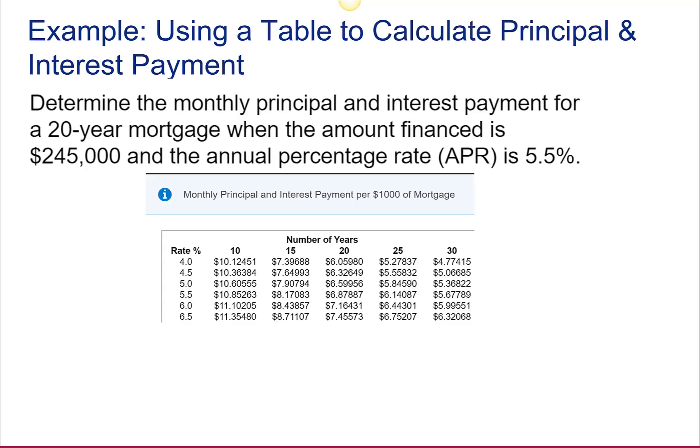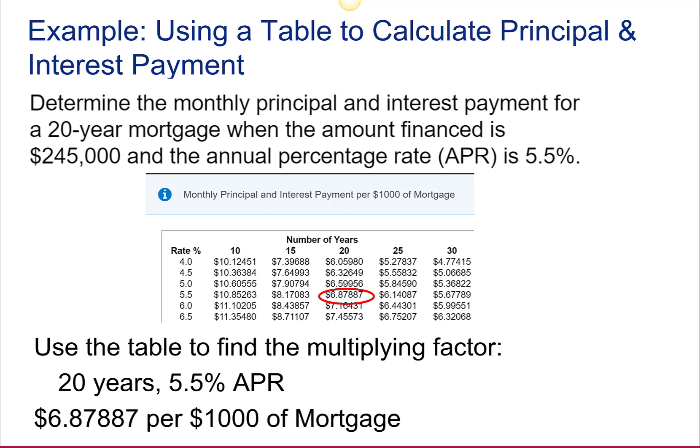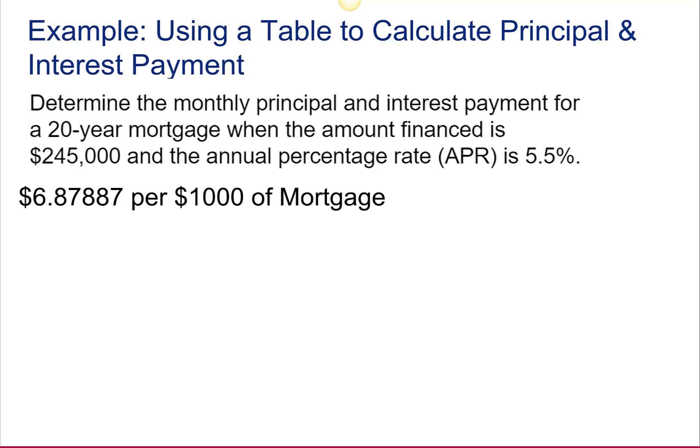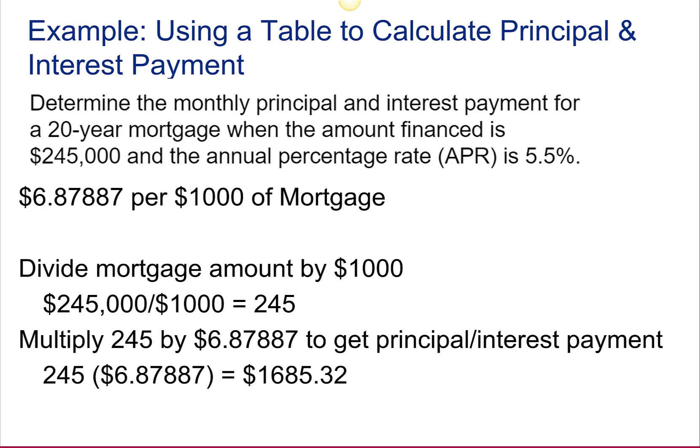We can also use a table, as we did in the installment payment section, to determine monthly principal and interest. The table gives us the principal and interest payment per $1,000 of mortgage. For a 20-year mortgage financing $245,000 at 5.5%, we look under the 20-year column at the 5.5% row, and we see the multiplier per $1,000 of mortgage is 6.87887. For their loan of $245,000, we multiply that multiplier by 245, and we get a monthly payment of principal and interest of $1,685.32.